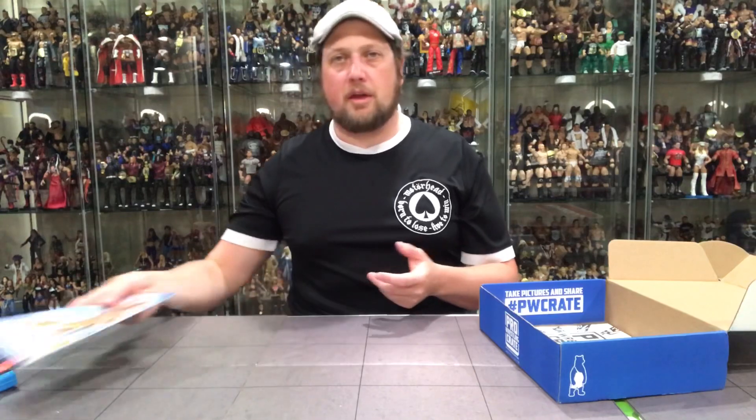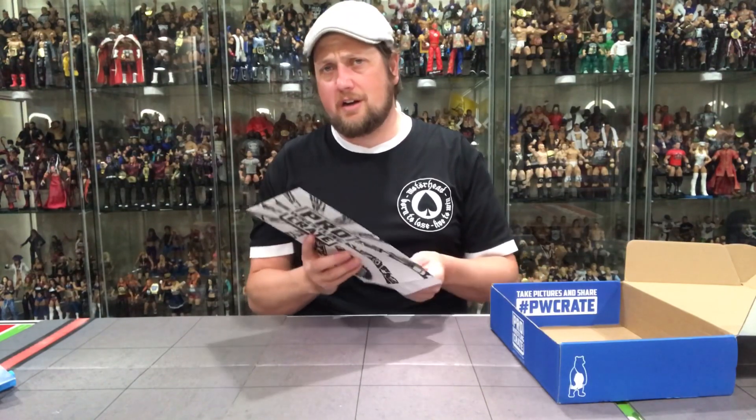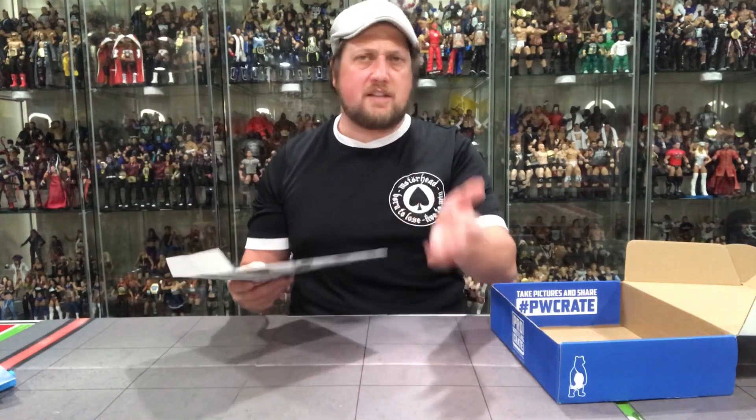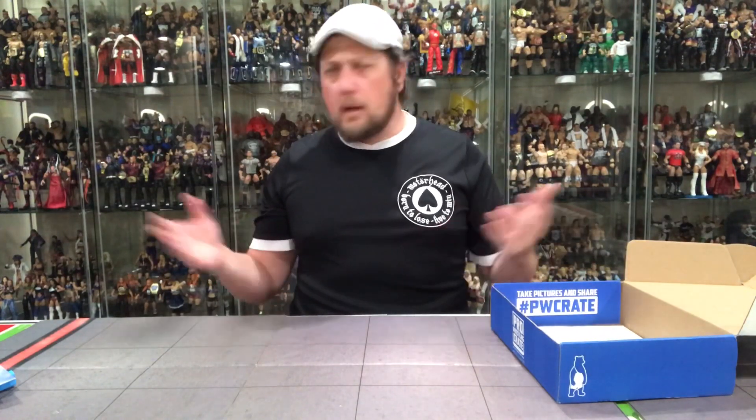That doesn't really do anything for me. Let's see what autographed picture is in here — hopefully it's something awesome. You win some, you lose some. It's The North, I believe from Impact Wrestling, the Tag Team Champions. Ethan Page right there — fellow figure collector, so you gotta give him props. It seems like a lot of the autographs are younger talent — last month was Hangman Page, this is The North. Maybe easier access to them.